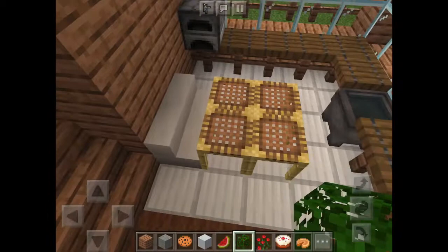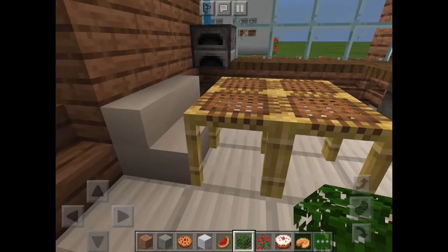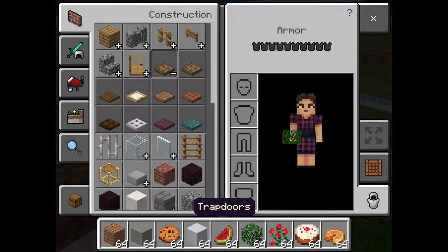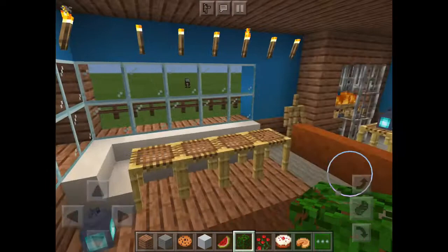As soon as you walk in, to the right, you have the kitchen. I just used scaffolding as the tables, and for the countertops I used trapdoors — I thought it would be kind of cute. And then of course I have the sink, the furnace as the stove, and just some books as a cookbook-type thing. I'm going to have windows surrounding it.